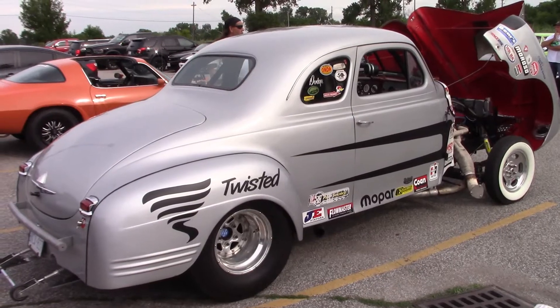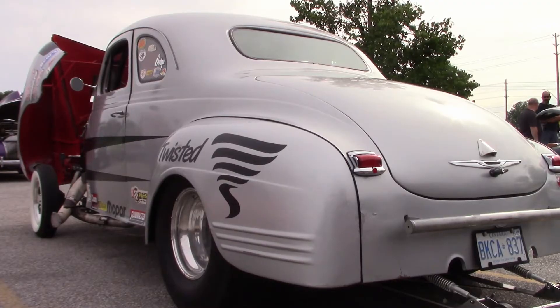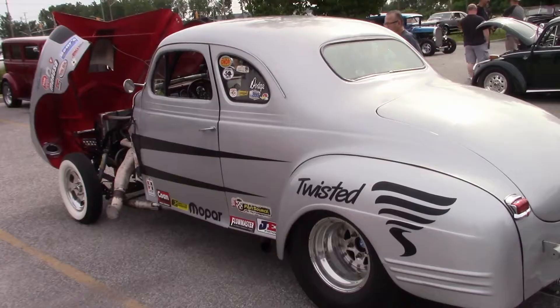Paul is the owner of this 1941 Dodge drag car. I asked him about the engine specs. The motor is a newer generation 358 that started life as a NASCAR truck engine. He bought it used and decided to put it in the car to take it to the dragway with something dependable. The car is fairly quick — it runs 9.9 in the quarter mile.